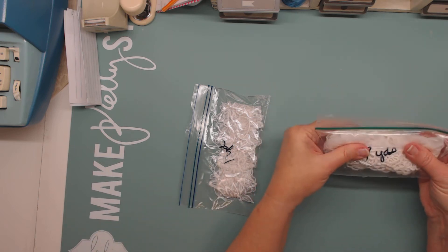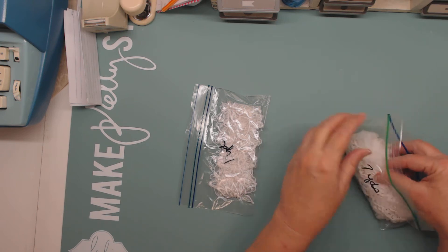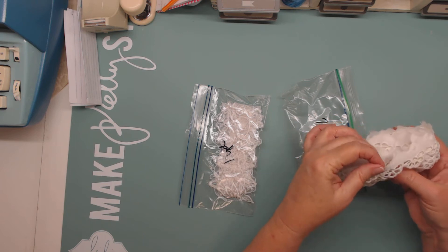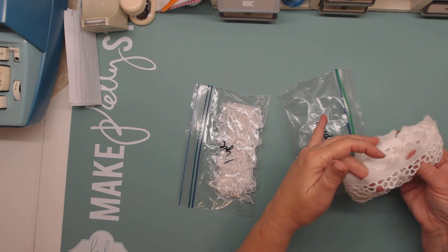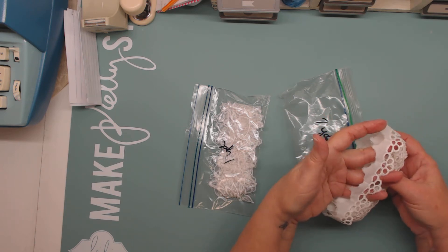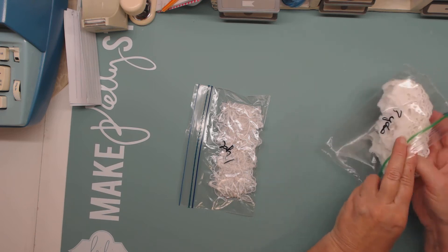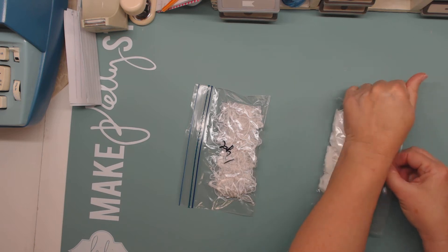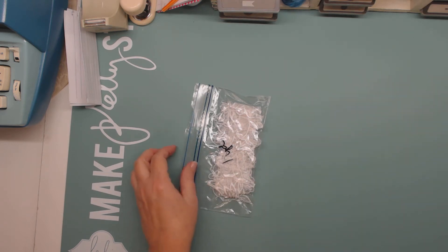This is another one I got from her and there are seven yards of this. It's got flowers on it. A lot of these bags have a lot in them — some don't have as much as others, but some have a lot. Like that — seven yards, that's a lot.